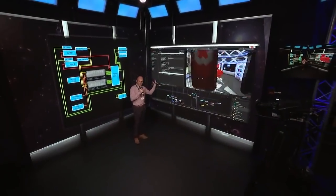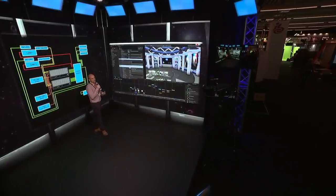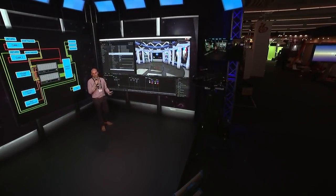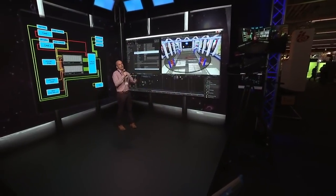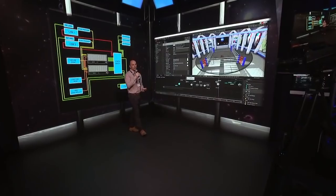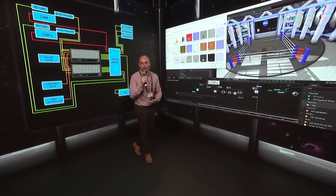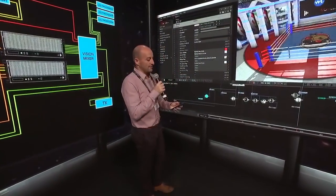We're using Notch to generate the content in real time. This is a very inclusive workflow that allows you to work in any traditional 3D modeling application — 3D Studio Max, Cinema 4D — and drag those assets into Notch, allowing it to generate content in real time, integrate with the lighting console, integrate with external data sources, and generate these worlds in a very simple way.